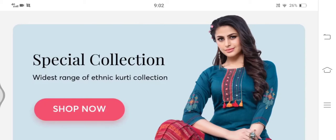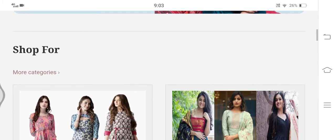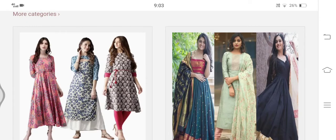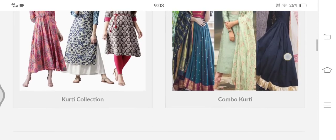Hi friends, are you looking for unbiased kurticart.com reviews? If yes, then stay tuned with me till the end of the video. Through this video I will help you know about the legitimacy of this particular shopping website, and whether you should buy products from it. This is not a sponsored video, neither is this website owned by me. So without wasting much time, let's get started.